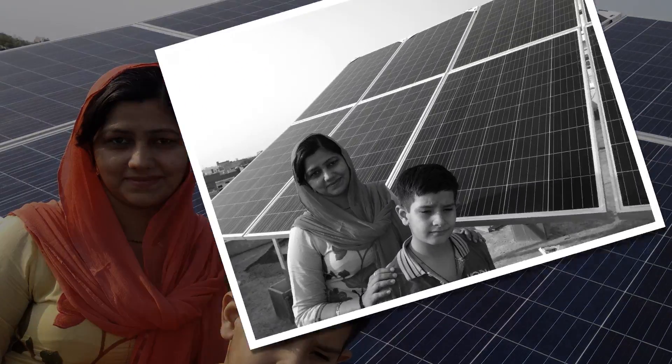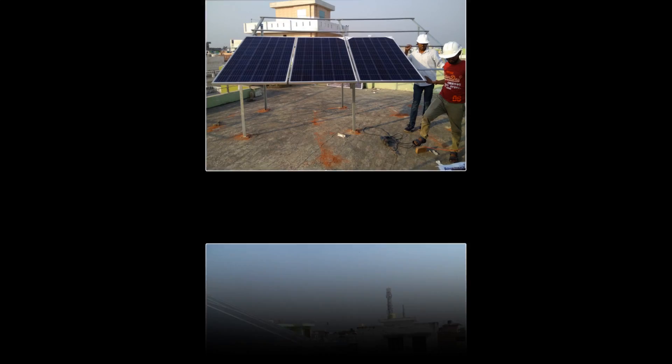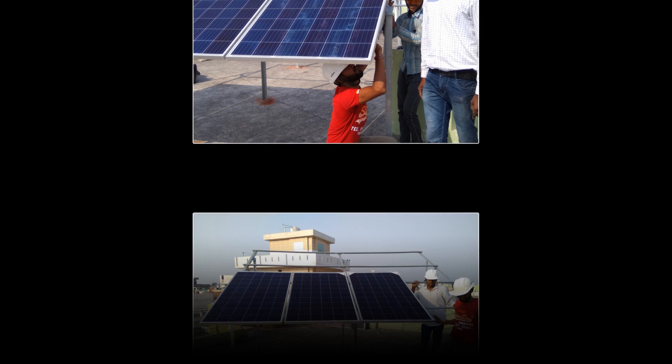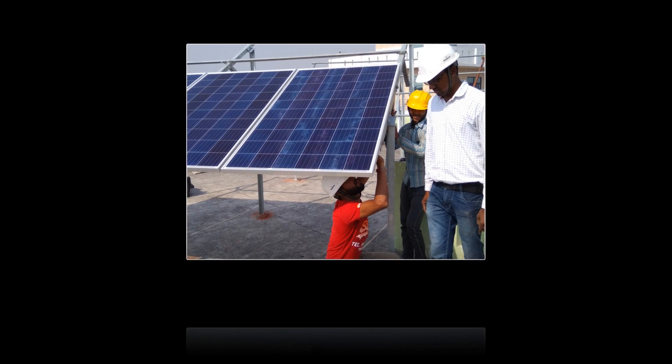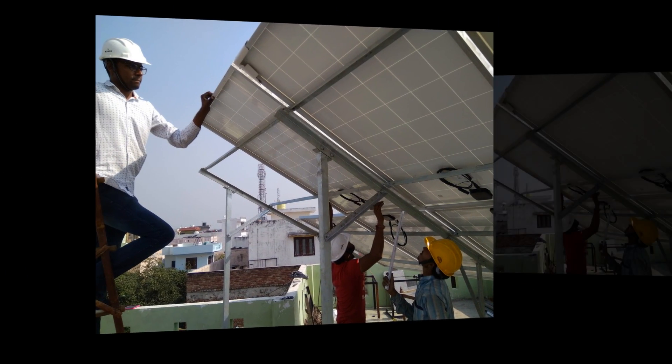Do solar panels work at night? Solar means sun. Simply put: if the sun is available, the solar panel works; it does not work in the absence of sunlight. Electricity required during the night can be generated during daytime and conserved either in the grid or in batteries.